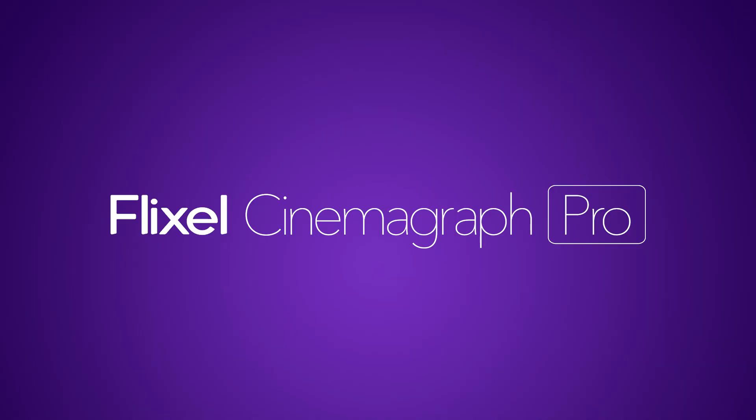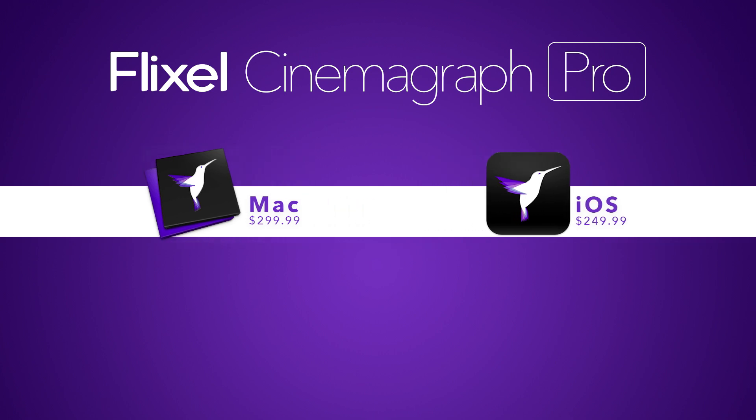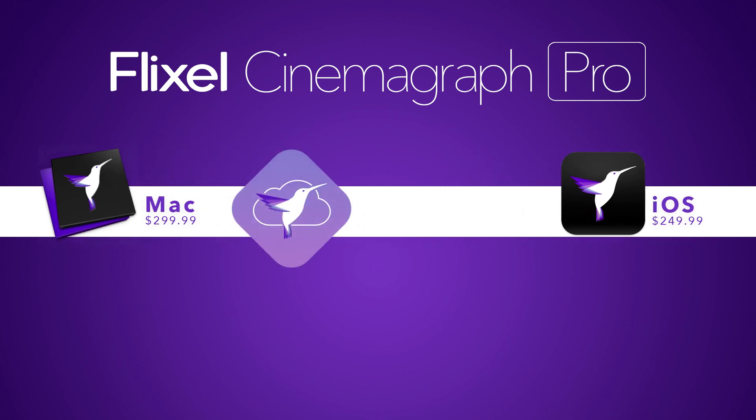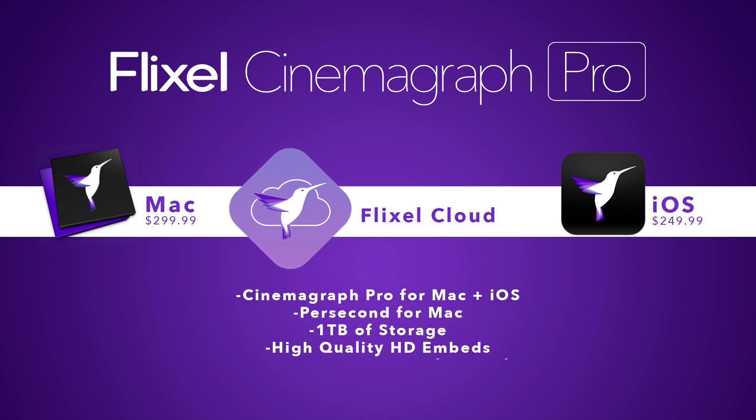Flixel Cinemagraph Pro can get you there in a couple of different ways. Whether you're taking your cinemagraph journey to your desktop or going mobile, Flixel Cinemagraph Pro will always be where you are. Purchase a full featured product license for $2.99 for the Mac or $2.49 for iOS. But if you're anything like us, you enjoy flexibility and having options. We created Flixel Cloud, a package that provides full access to both the Mac and iOS apps, as well as product updates, cloud storage, and exciting features that will empower your growing cinemagraph experience, all for $1.99 annually. Download Flixel Cinemagraph Pro today and learn more at flixel.com.